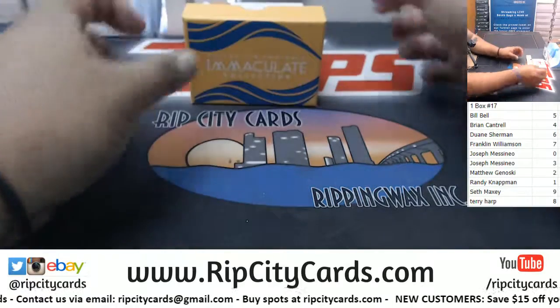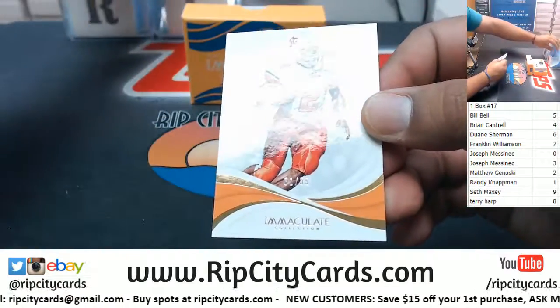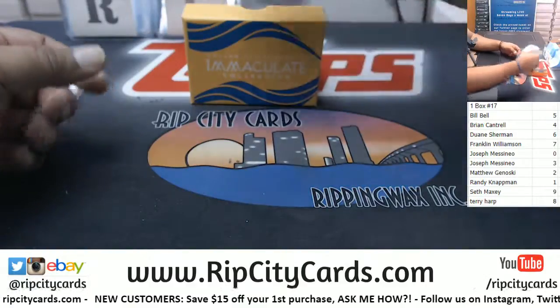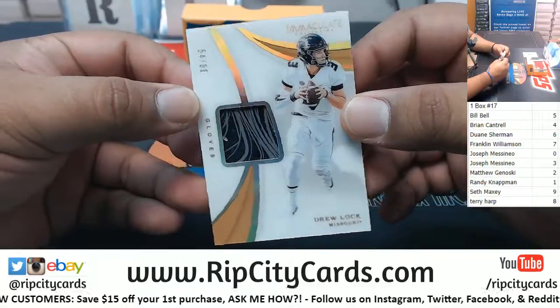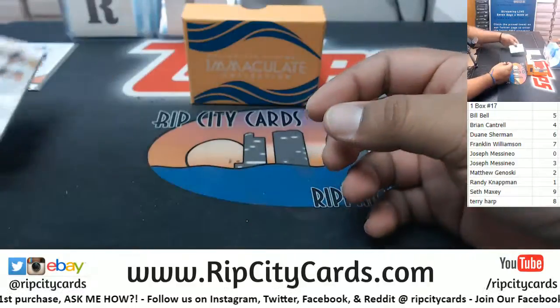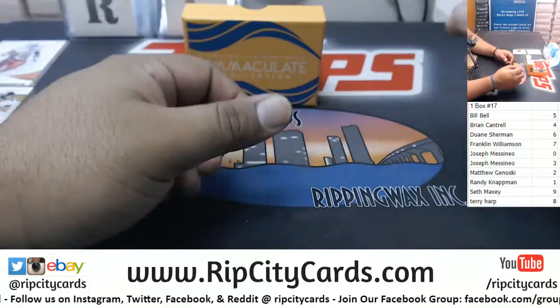We got a Barry Sanders numbered 31 to 99 — that goes to the one spot. Going to the fourth spot: a glove relic for Drew Lock out of Mizzou. We do explain how this works in the description.